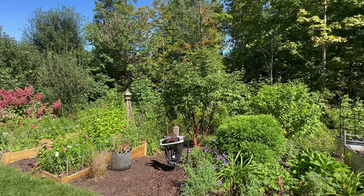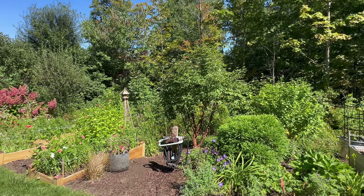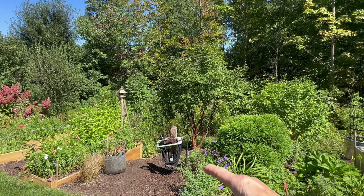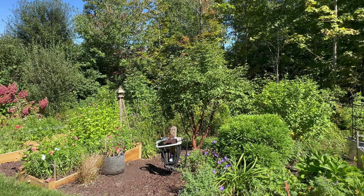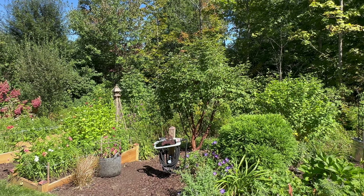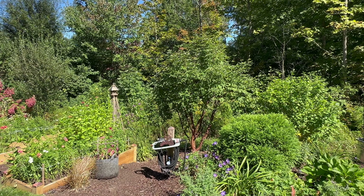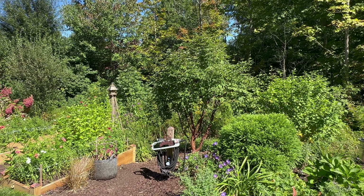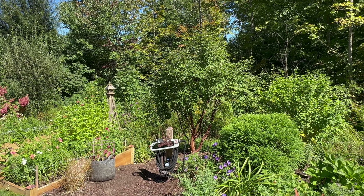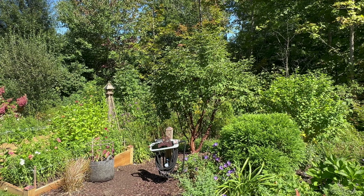I've added some raised beds this year for cut flowers. Here's the other cryptomeria on the other side of the bed. There's a rose of Sharon, but this area is all perennials — catmint, perennial geranium, perennial mums, and some hydrangeas. So the hydrangeas will still have bark, but everything else is basically going to die back to the ground when I cut it back.